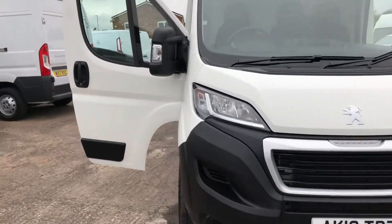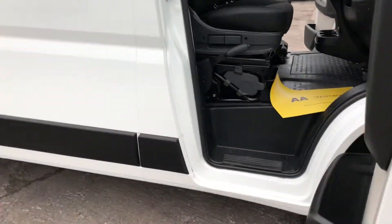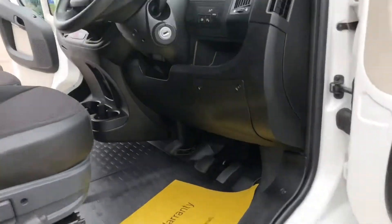Hi, it's Cheshire Vehicle Supplies and I've got a Peugeot Boxer professional long wheelbase van to show to you.